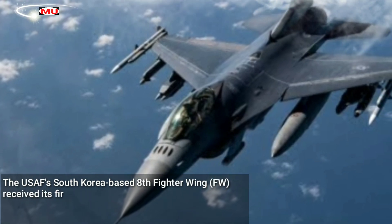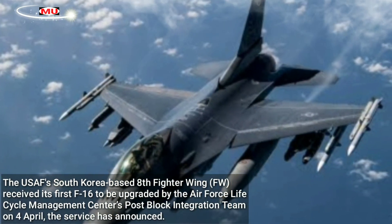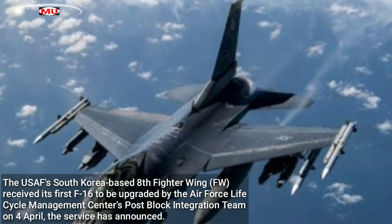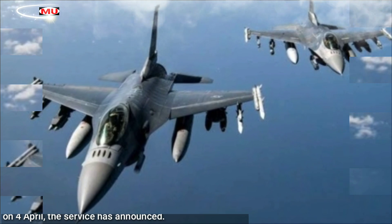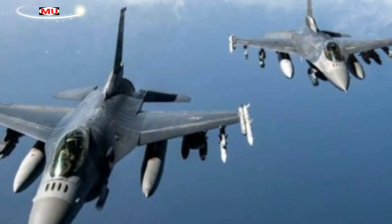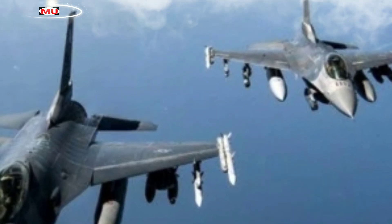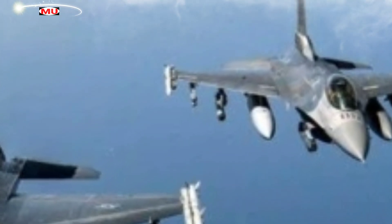The USAF's South Korea-based 8th Fighter Wing received its first F-16 to be upgraded by the Air Force Life Cycle Management Center's Post Block Integration Team on 4 April, the service has announced. The POBIT upgrade comprises 22 modifications, including installation of the Northrop Grumman AN/APG-83 Scalable Agile Beam Radar with active electronically scanned array and fitting a new center display unit.